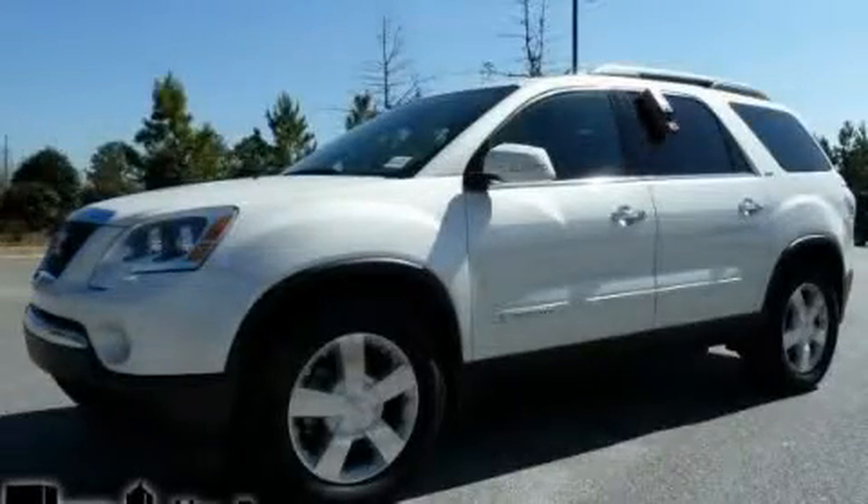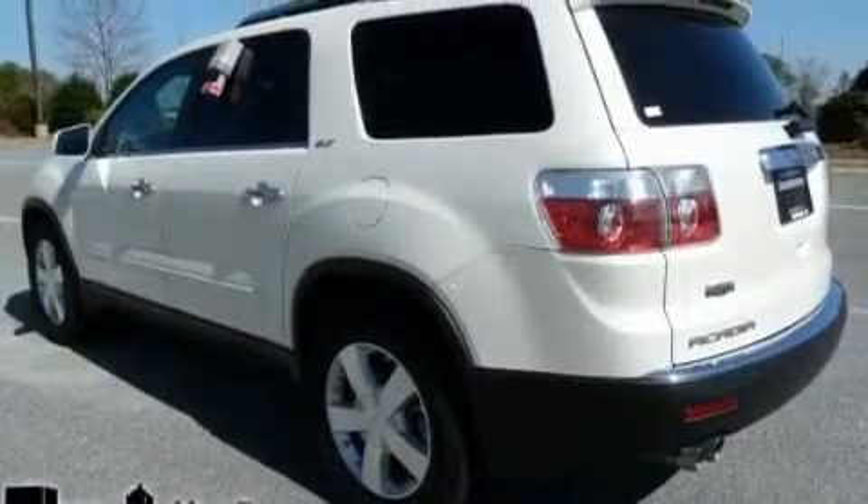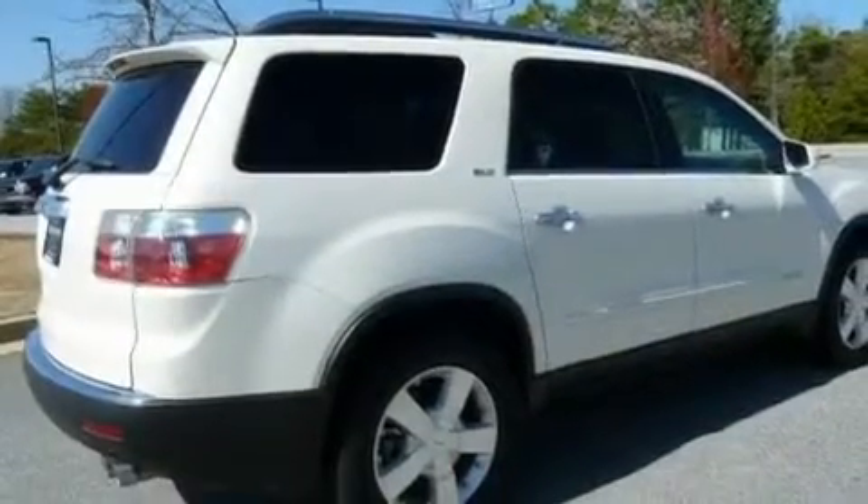This is a 2007 GMC Acadia, a drive in shape that provides endless luxury. It has a 3.6-liter six-cylinder engine and a six-speed automatic transmission.